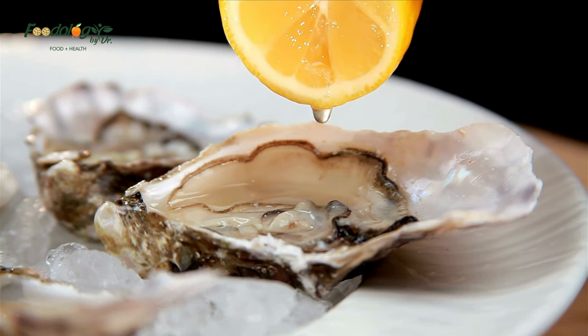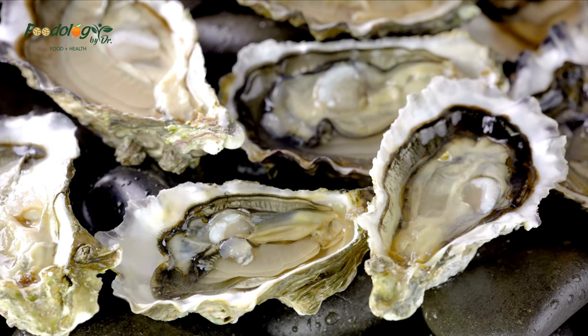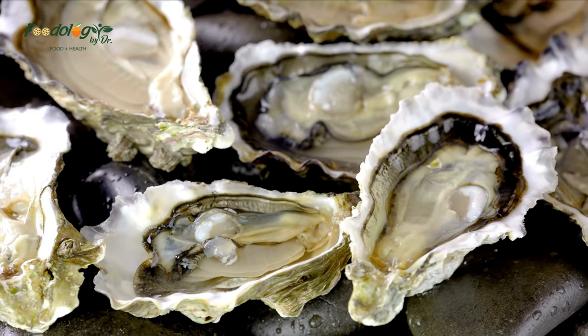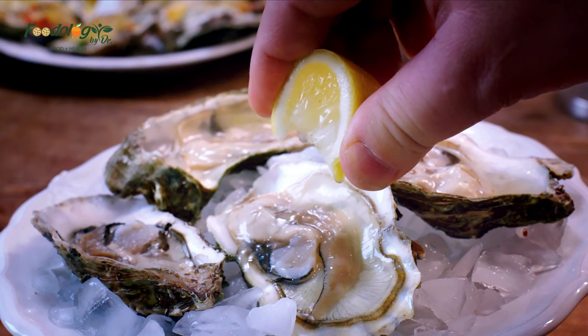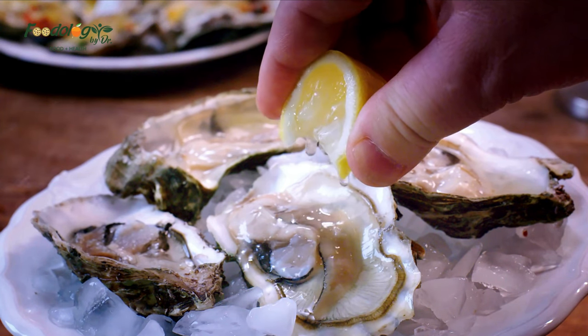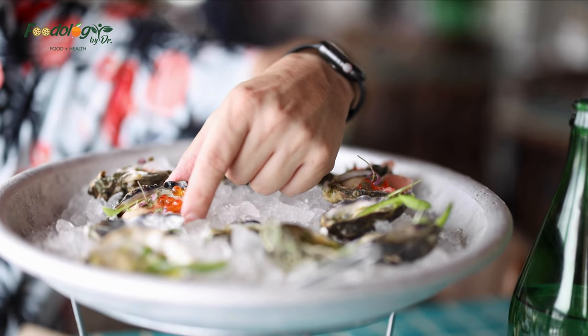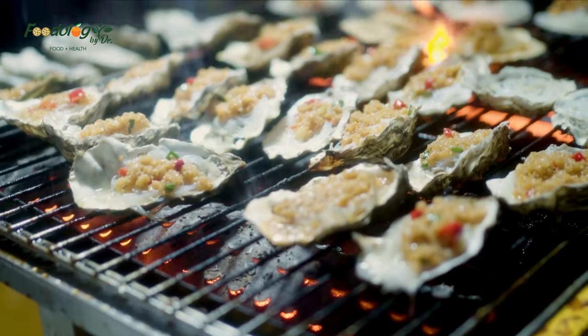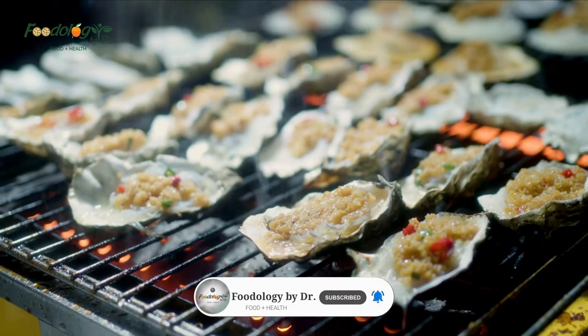12. Oysters. Oysters are loaded with nutrients essential to lung health, including zinc, selenium, B vitamins, and copper. Studies show that people with higher blood levels of selenium and copper have greater lung function. Oysters are an excellent source of B vitamins and zinc — nutrients especially important for people who smoke. Smoking depletes certain B vitamins including vitamin B12, which is concentrated in oysters. Higher zinc intake may also help protect smokers from developing COPD.